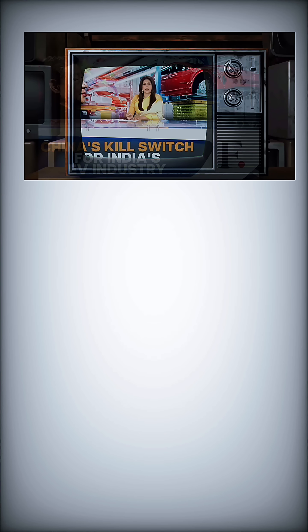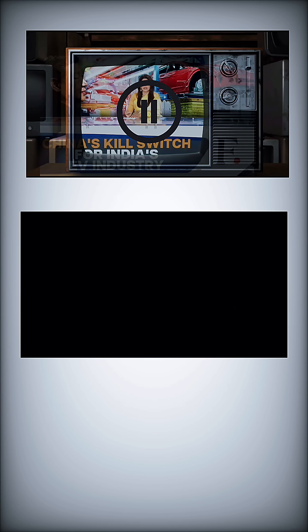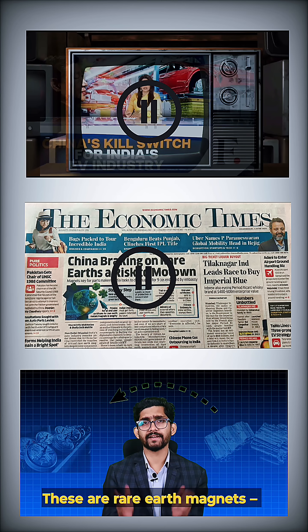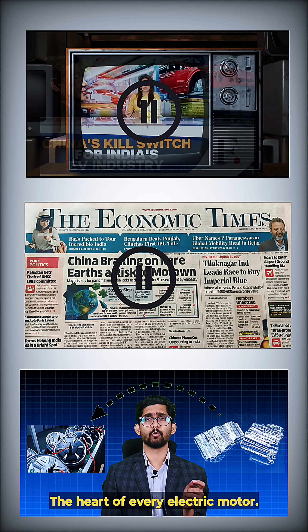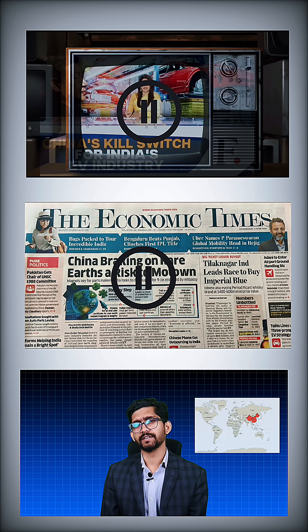We are talking about rare earth magnets. These are rare earth magnets — the heart of every electric motor — and 90% of them come from just one country: China.